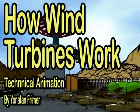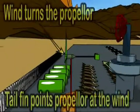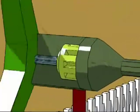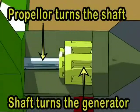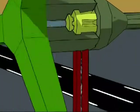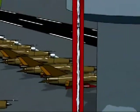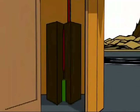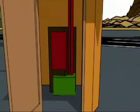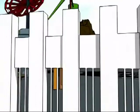The tail fin points the propeller into the wind, causing it to spin. The propeller rotates the shaft, and the shaft turns the generator. This generates electricity. The converter makes the AC into DC power, and the battery stores the power for a stable output. And that is how wind turbines work.